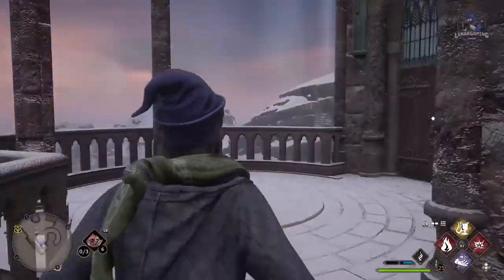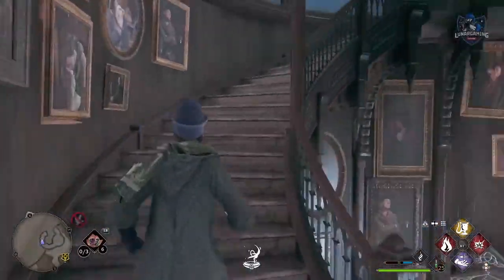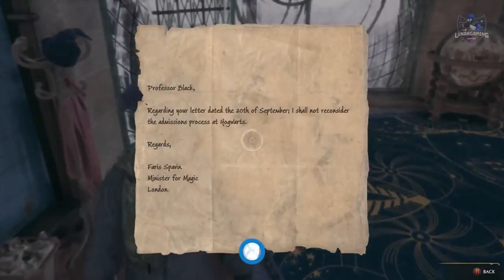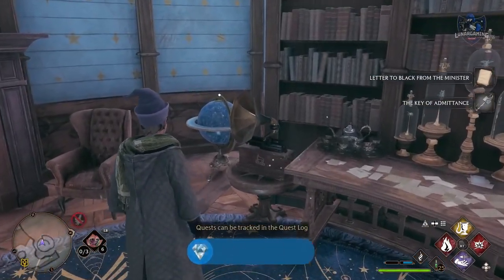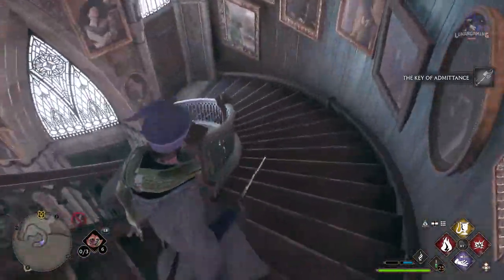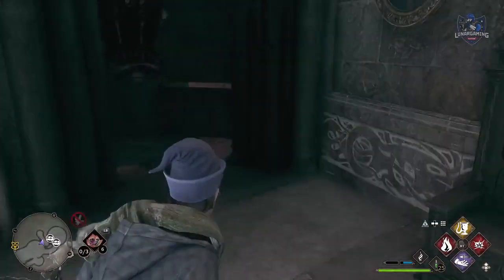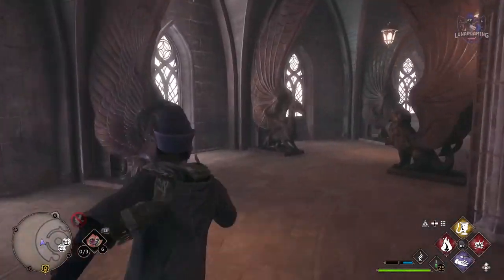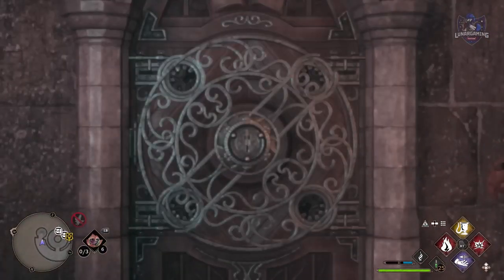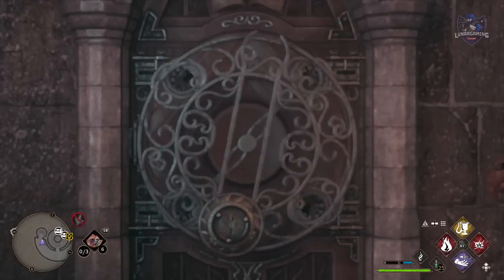Open that door and head up the stairs on the outside, and you will find yet another door which is locked — this time requiring a level 3 lockpick. Unlock it to reach the highest point of Hogwarts Castle, the Headmaster's upper study, which will also unlock an achievement. Look around the room and you will find the Key of Admittance. Take the key down the stairs, back down the gargoyle staircase, and head along the corridor to the strange black door with five locks — open it to find and complete your final secret room challenge.